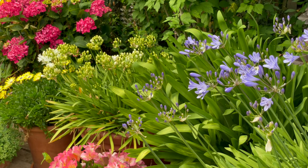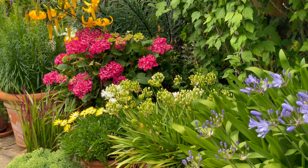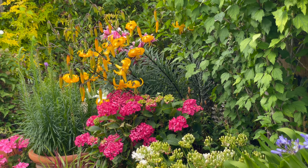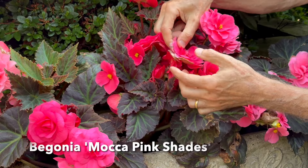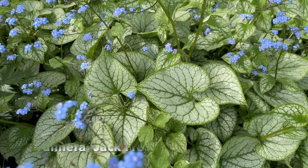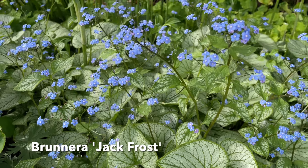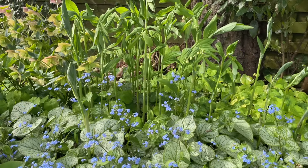In this first video of a short series, I'm concentrating on long-lasting colour and I'll be showing you some of the plants that I grow that both flower and provide colour and interest over many, many months. Ones that will repeat flower if you treat them right, and I'll show you how. These plants form the cornerstones to many of my garden displays, so if you want to create a garden that looks good throughout the year, then these are the plants for you.